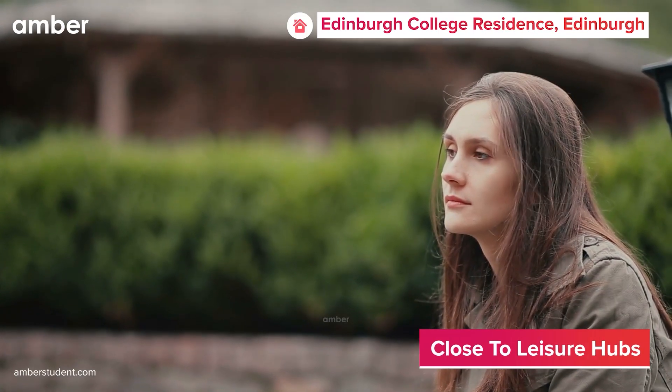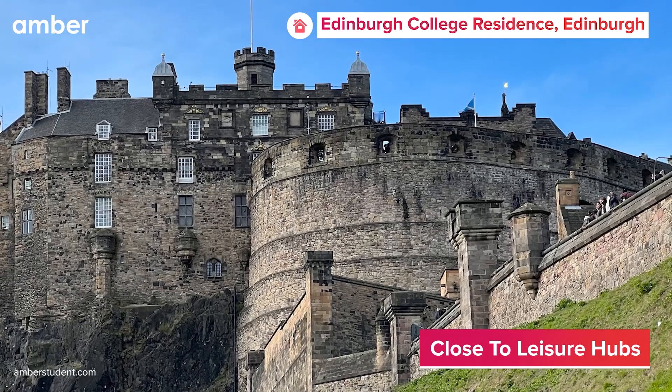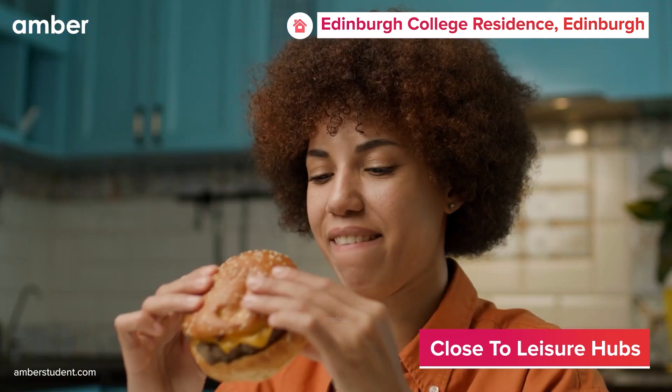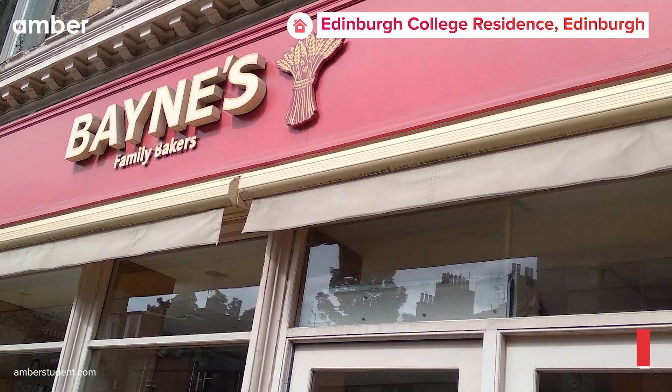Post-study sessions, immerse yourself in the tranquility of the Royal Botanic Garden Edinburgh or delve into history at Edinburgh Castle. For picturesque sunsets, Wardy Bay offers an idyllic escape. And when hunger strikes, indulge in delectable meals at local favorites like The Apprentice Restaurant, Baines, The Family Bakers, and Javits Takeaway Granton.